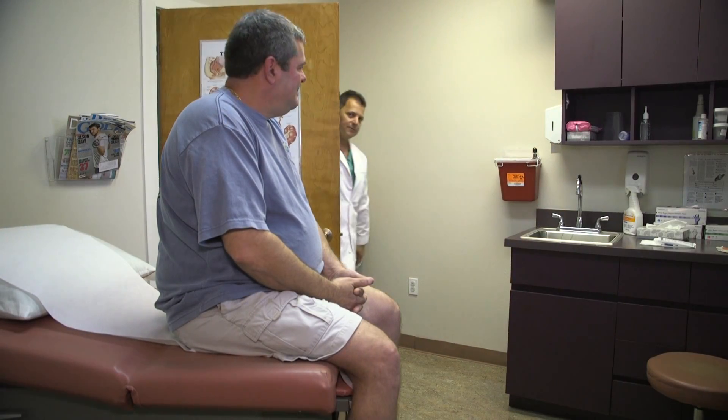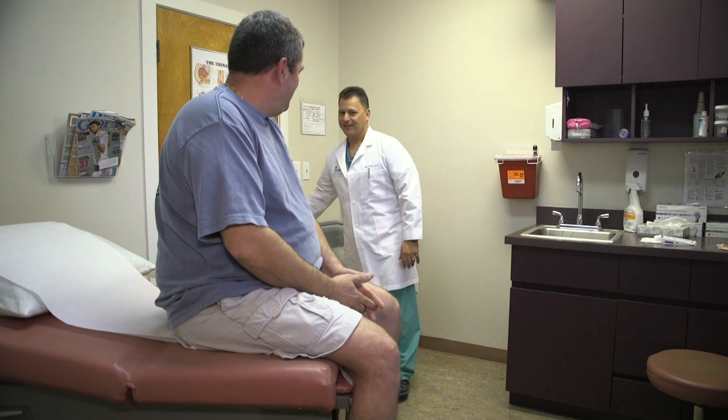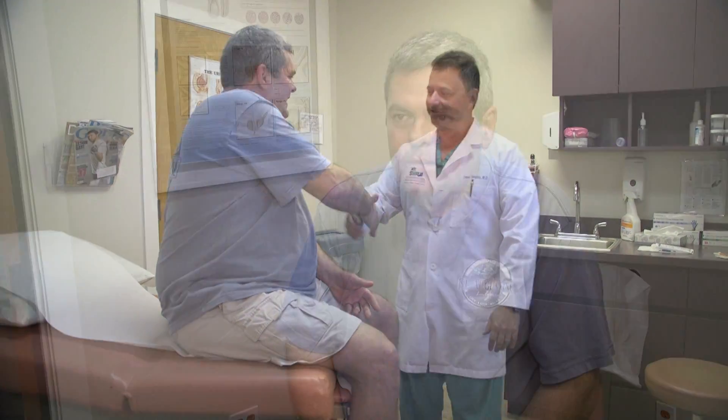Darren White had the procedure last year after a routine physical showed an abnormal mass on his kidney. It was a new experience — he hadn't really been sick before or had any type of surgeries ever performed. But instead of having a large incision from his abdomen to his back, he's left with seven small punctures around his abdomen.